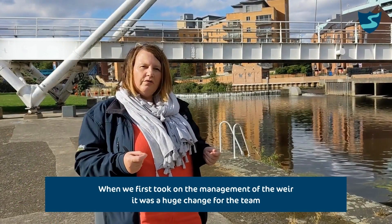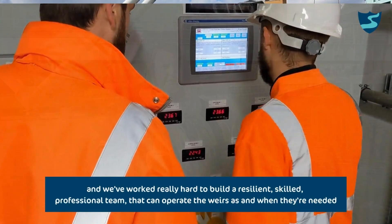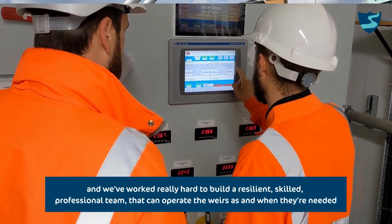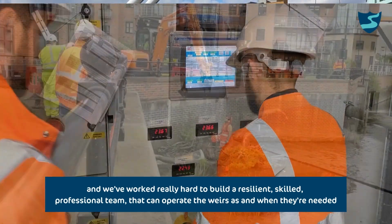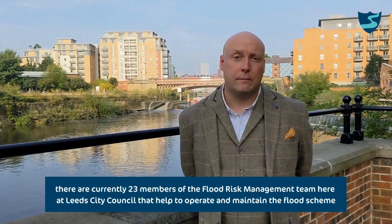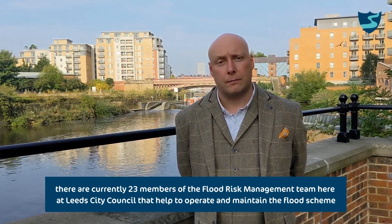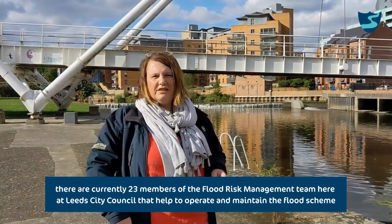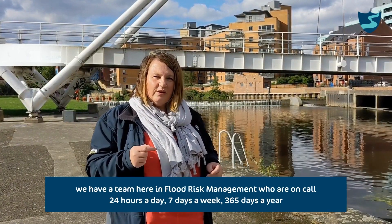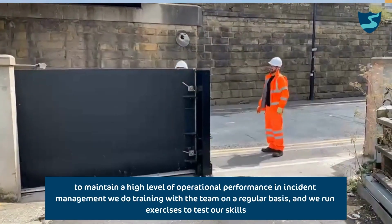When we first took on the management of the weir, it was a huge change for the team. We've worked really hard over the last five years to build a resilient, skilled, professional team that can operate the weirs as and when they're needed. There are currently 23 members of the flood risk management team here at Leeds City Council that help to operate and maintain the flood scheme. We have a team within flood risk management who are on call 24 hours a day, 7 days a week, 365 days a year, maintaining a high level of operational performance and incident management.